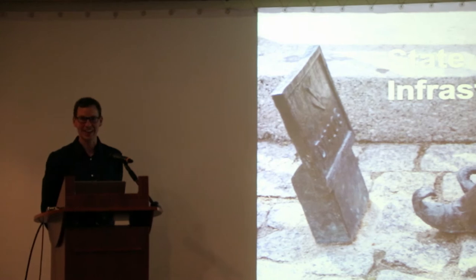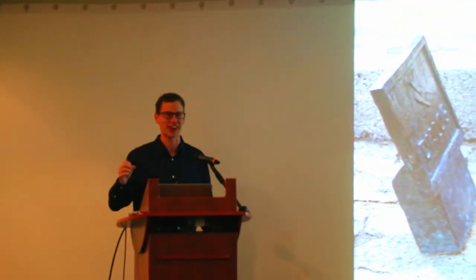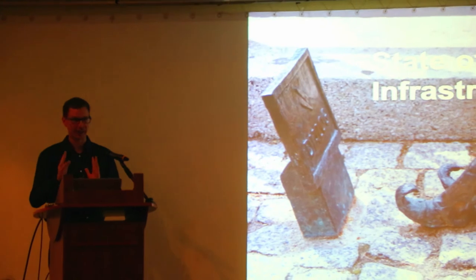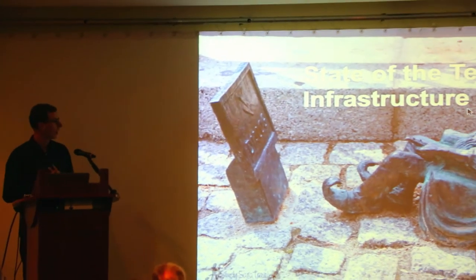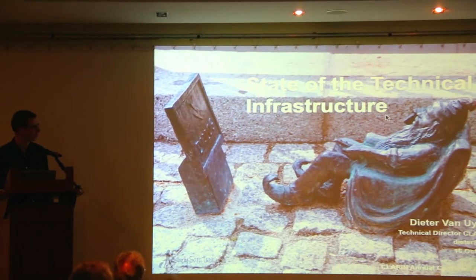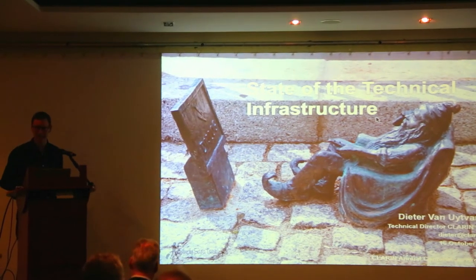Welcome to the session. I feel a bit guilty taking you away from the bazaar, but I promise I'll try to compensate with a very sharp overview of what has happened in CLARIN technically speaking in the last year. I'll also try to sneak in some local pictures from Vrothraff.